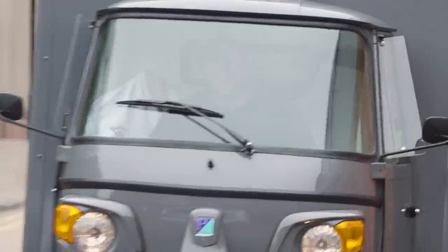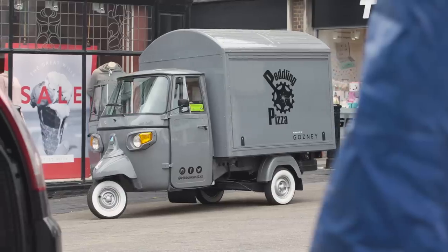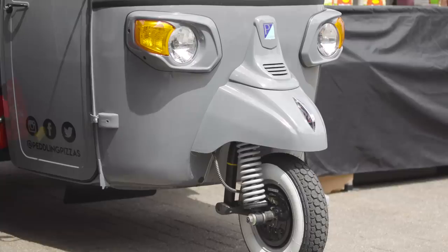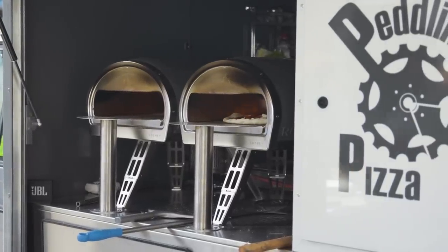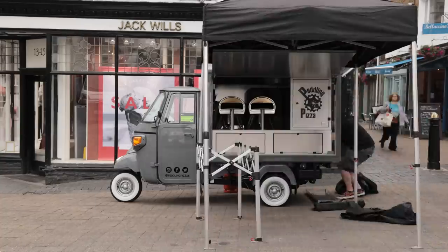I was selling out regularly on my market stall and I just wanted something different. I wanted something cool, and I've always loved these little Italian vans — little Piaggio Apes. The original idea was to put a bigger oven in it, but the weight was an issue. These things can only take 650 kilos. So we put two new Rockboxes in there, which meant I've gone from a 300 kilo oven down to 40 kilos of oven, which means I can essentially take more stuff.